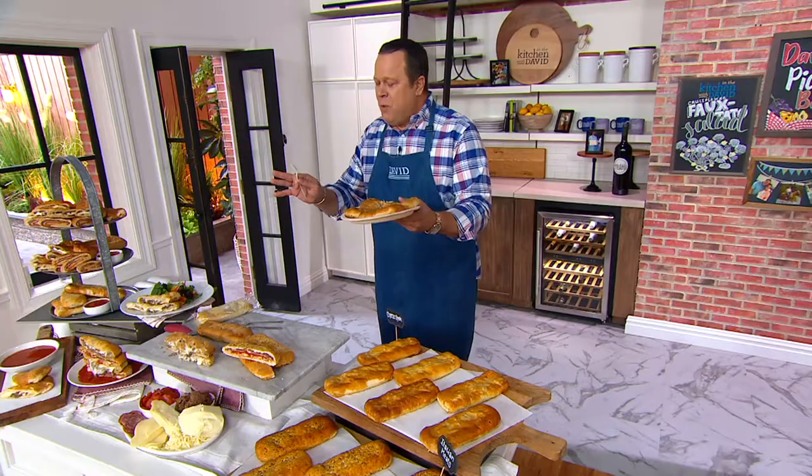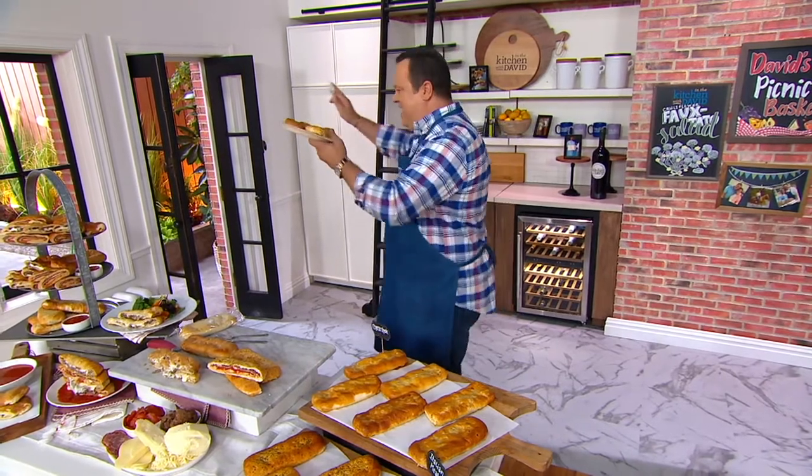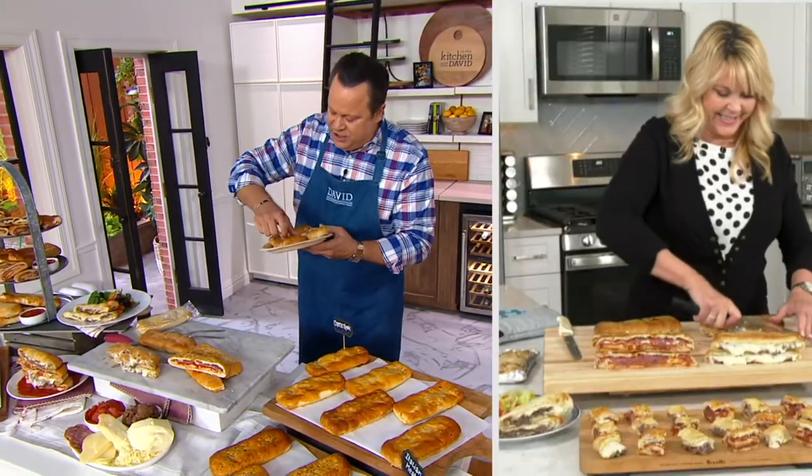Oh yes. Mmm. Wait for it, wait for it. Happy dance, happy dance, happy dance! Now that was a cheese steak. Let me try the Italian meats.